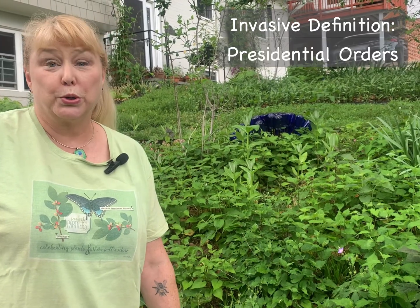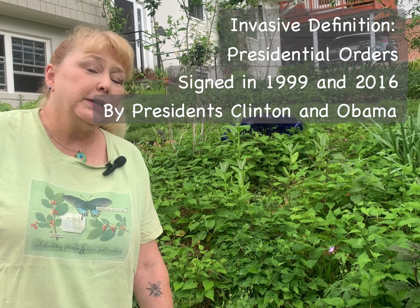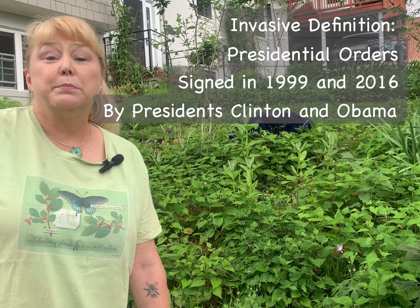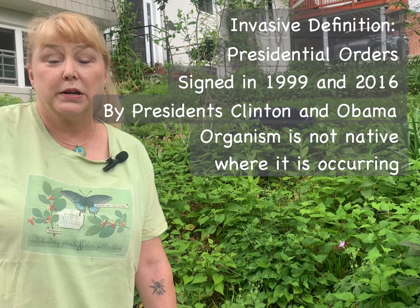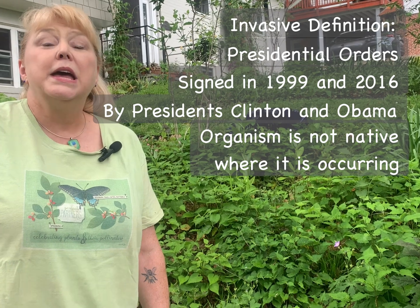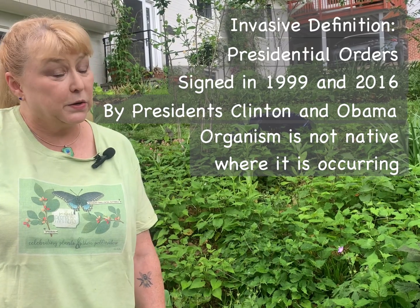Before I talk too much about that plant, I want to talk about what invasiveness is, because it's not just that a plant spreads too much and we don't like it. It has a very formal definition laid out in two presidential orders signed in 1999 and 2016 by Presidents Clinton and Obama. That definition says, first of all, that the plant or animal is not native in the area in which it is occurring — and Star of Bethlehem absolutely fits that, because it is native to Eastern Europe and the Middle East, so it's not native here at all.